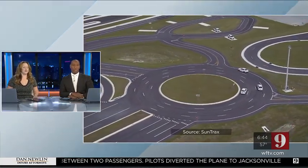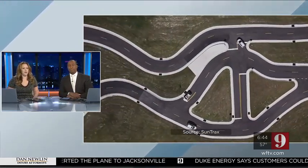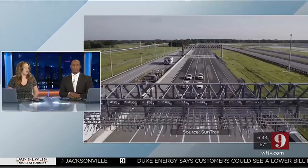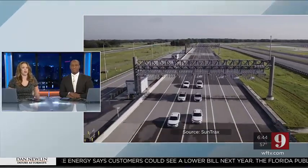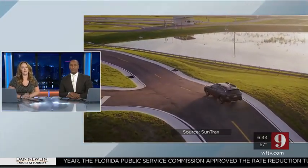The future of self-driving cars is being made right here in Central Florida, but not just for cars and trucks. The new facility is pushing the envelope on what vehicles can do to protect lives and remove human error. Only Channel 9 traffic anchor Alexa Lorenzo got an inside look at this new technology designed to keep you and your family safe when you hit the road.